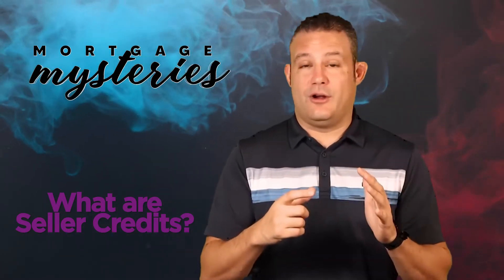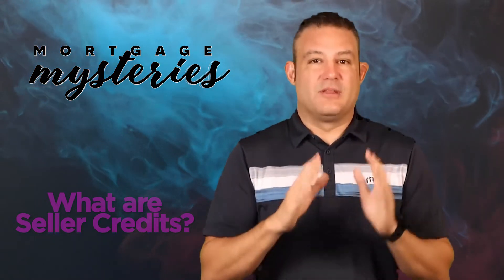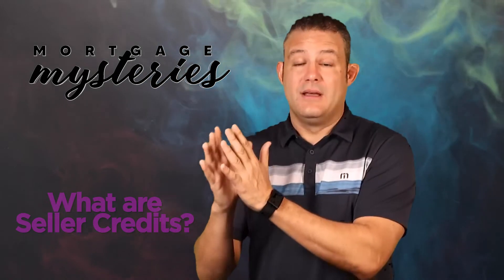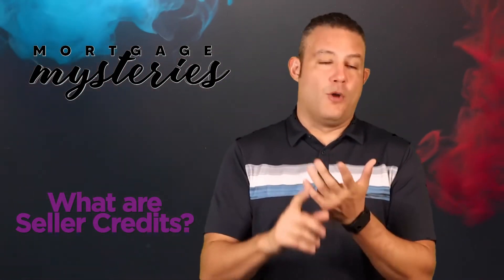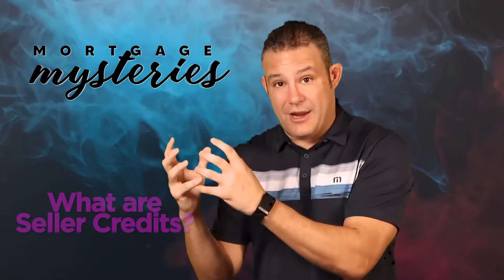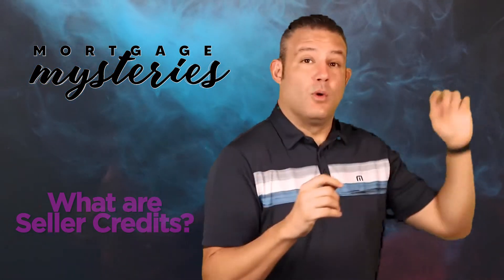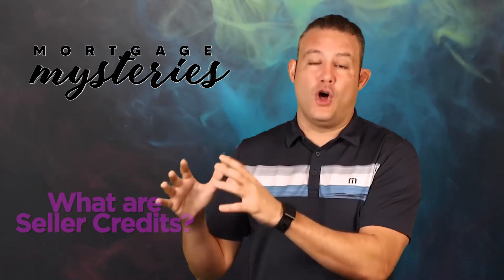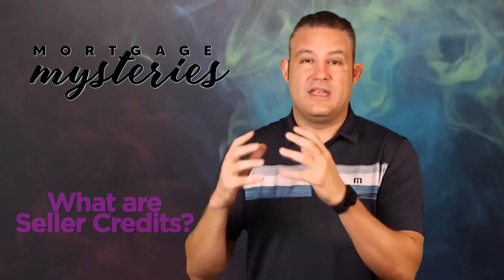The bottom line is, whatever the buyer is paying in closing costs, the seller can offer up to that maximum amount to provide some offsetting credits. So let's say by the time the buyer pays for their appraisal, their closing costs, their homeowner's insurance, their upfront costs, their title, their escrow — let's say it costs them $7,000 in fees to close on the house. Well, the seller can offer credits totaling up to $7,000 to wipe out all of those costs associated with the real estate transaction.